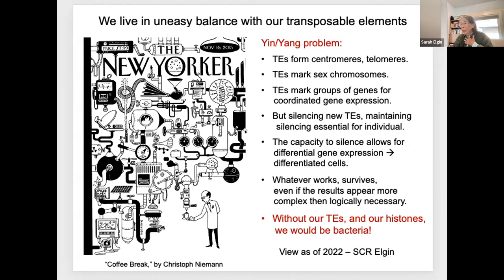But silencing has got to be essential. It has struck me over the years that this capacity to silence may be critical also to our evolution in the sense that it allows for differential gene expression, differentiated cells, which is the essence of a eukaryote. Looking at our genomes, we have to remember that whatever work survives, even if the results appear more complex than logically necessary. I currently think of eukaryotic genomes as a Rube Goldberg device—a complex machine for a simple outcome: survival.